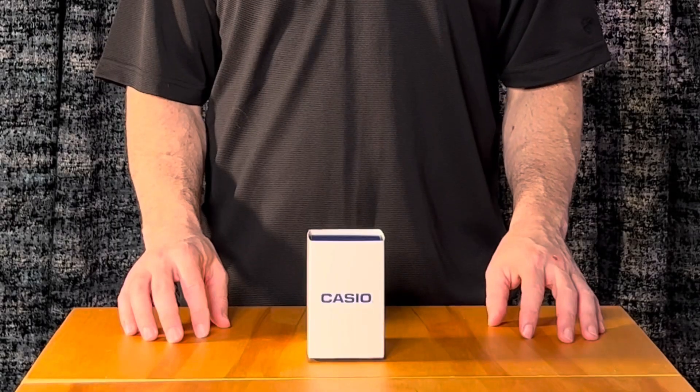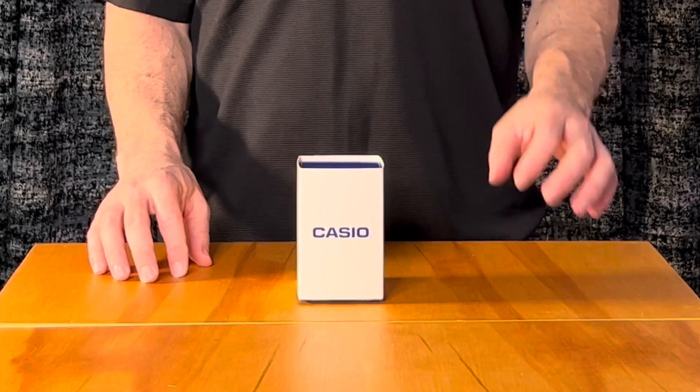Jeff back with another review, and today I'm showing you the Casio unisex big square digital display quartz watch. This is exactly how I received the product — let's unbox it now.